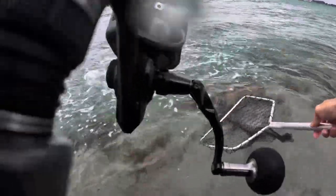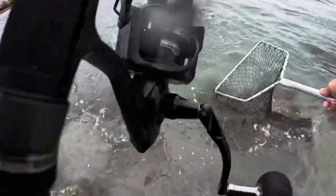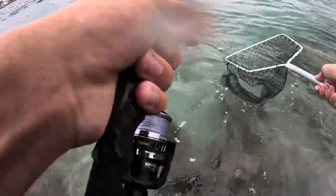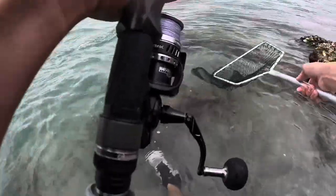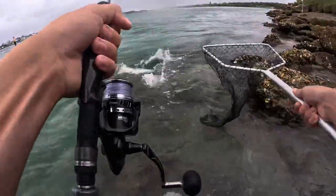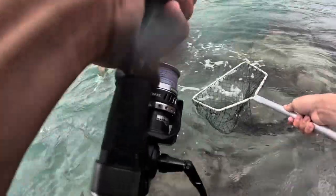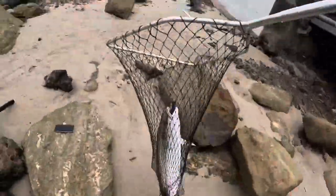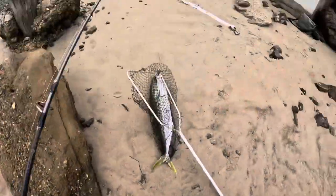Let him go — all good bro. This one doesn't want to stop! I'll get him — you alright? Yeah I'm fine. Got him! She's done the damage again — that's an 80 centimetre fish there!